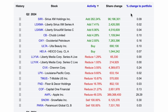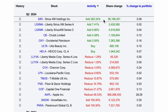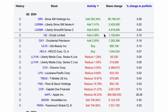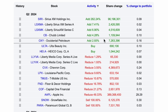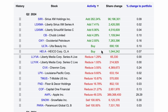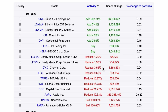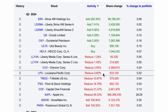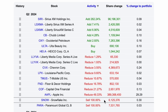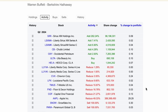There aren't really any massive moves except for a huge reduction in his Apple position, which we'll discuss later. He added capital to Sirius XM Holdings, Liberty Sirius Series A and C, and Chubb Limited (ticker CB). He also added to OXY. Two new additions are ULTA (Ulta Beauty) and HEI.A. On the sell side, he reduced Liberty Media Corp Series A and C, Chevron, Louisiana Pacific, T-Mobile, Floor & Decor, and Capital One. He sold Apple massively and exited two positions entirely — Paramount Global and Snowflake. Overall, there were 17 different transactions in Q2 of 2024.